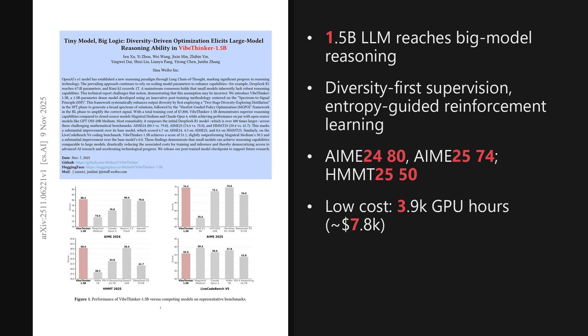It presents a tiny 1.5 billion parameter model that for about $700–$800 of training surpasses the 400 times larger DeepSeek R1 on AIME24, AIME25, and HMMT25, with scores 80.3, 74.4, and 50.4. The paper is titled Tiny Model, Big Logic: Diversity-Driven Optimization Elicits Large Model Reasoning Ability in VibeThinker 1.5B. The implications for training efficiency and reasoning quality are remarkable.